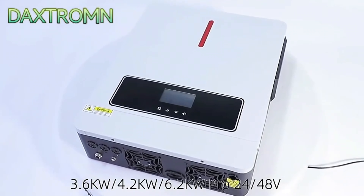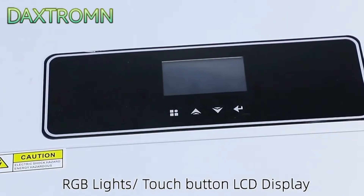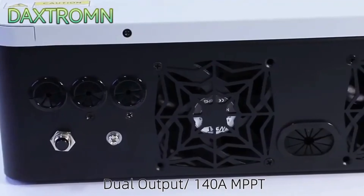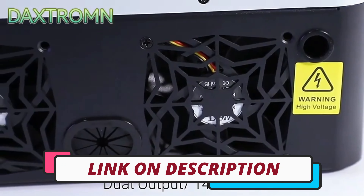Hi guys, today's video we're going to check out the 5 best hybrid solar inverters on the market. This list was made based on our personal views and is listed based on rating, review, orders, price, quality, durability, and more. To see prices and get more info about the products shown, be sure to check out the description below.